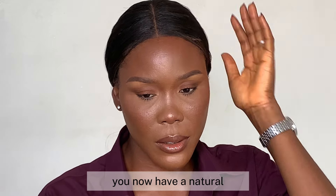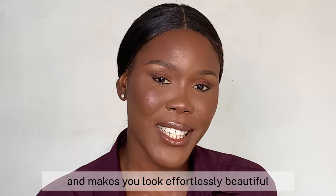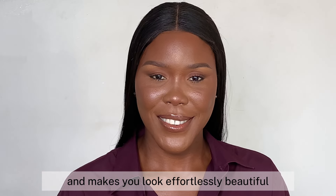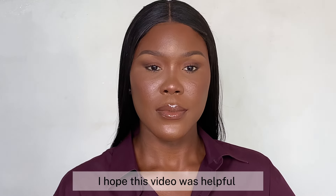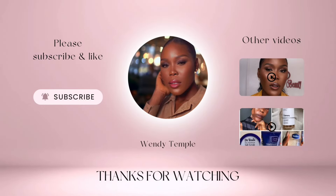And voilà — you now have a natural contouring makeup look that flatters your features and makes you look effortlessly beautiful. I hope this video was helpful. Don't forget to give it a thumbs up, subscribe if you haven't already, and thank you for watching till the end. Bye!